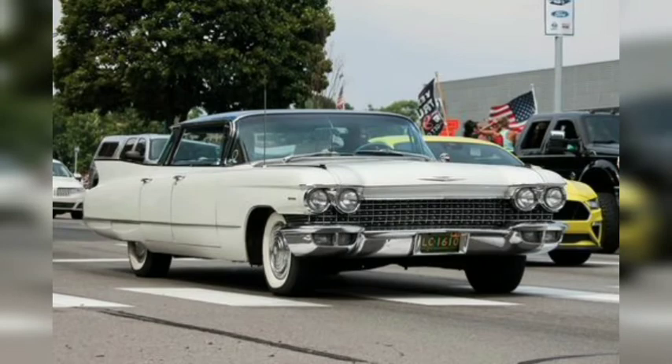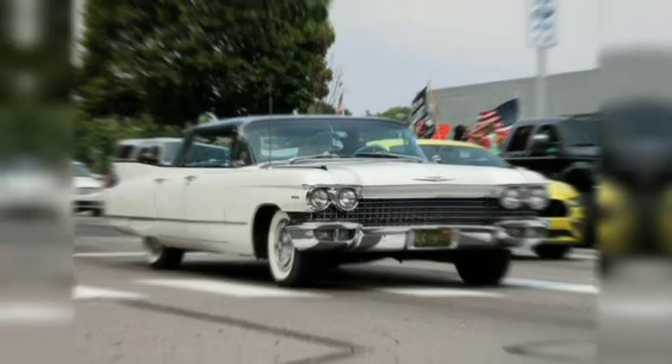This 1960 Cadillac may not feature the soaring tail fins that made the 1959 model so famous, but its styling is still quite decadent by modern standards. While the fins were more restrained in 1960, we wouldn't call them small, and plenty of gleaming chrome adorns this slab-sided Caddy.